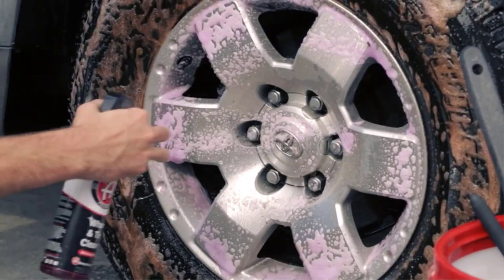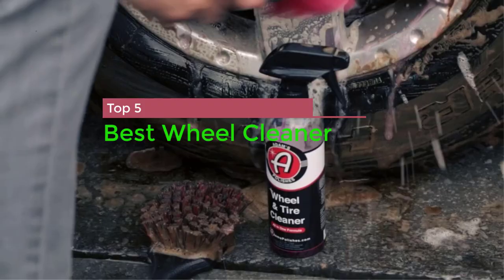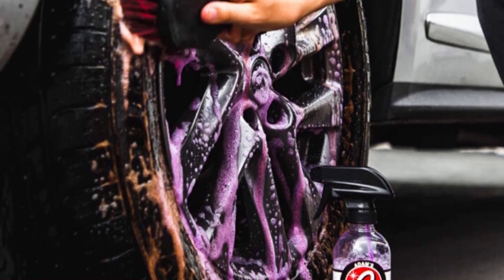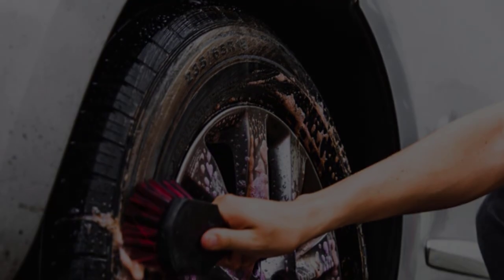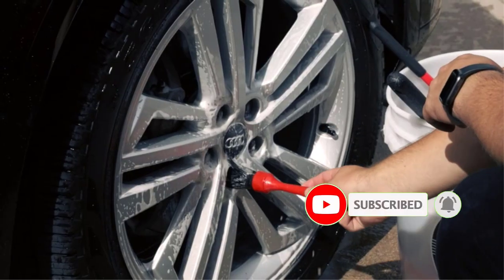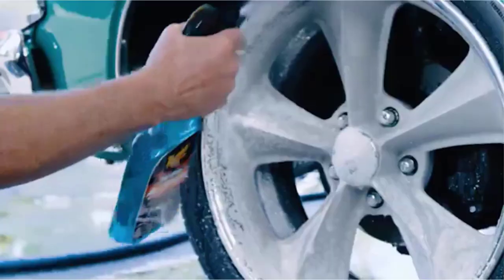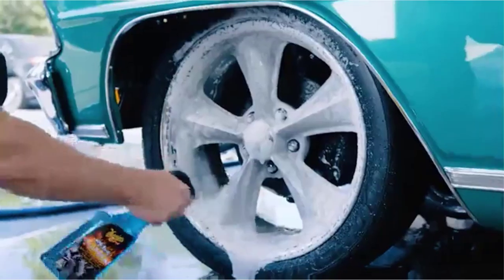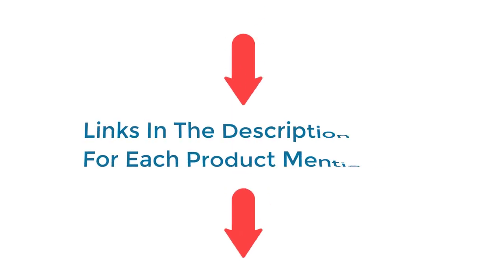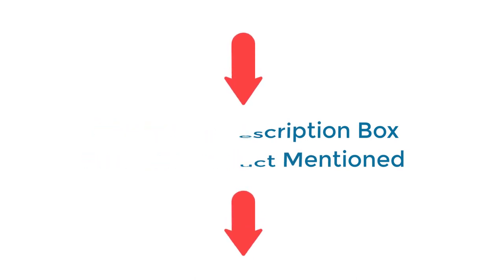In this video, I'm going to show you the top 5 best wheel cleaners. The best wheel cleaner is effective at removing brake dust, road grime, and other contaminants without damaging the finish of your wheels. There are a lot of products available, each with excellent characteristics, benefits, and prices. I've done deep research, read tons of reviews, and compiled a list of the best wheel cleaner products from reputable brands to help you make an informed decision. So without any further delay, let's jump into the video.